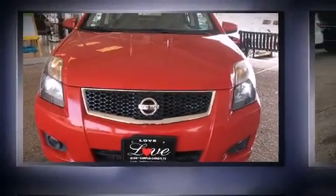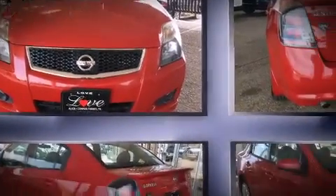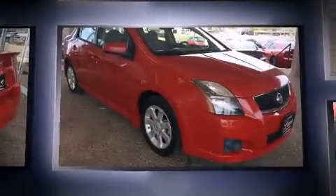Treat yourself to a test drive in the 2012 Nissan Sentra. This four-door, five-passenger sedan has just over 90,000 miles.